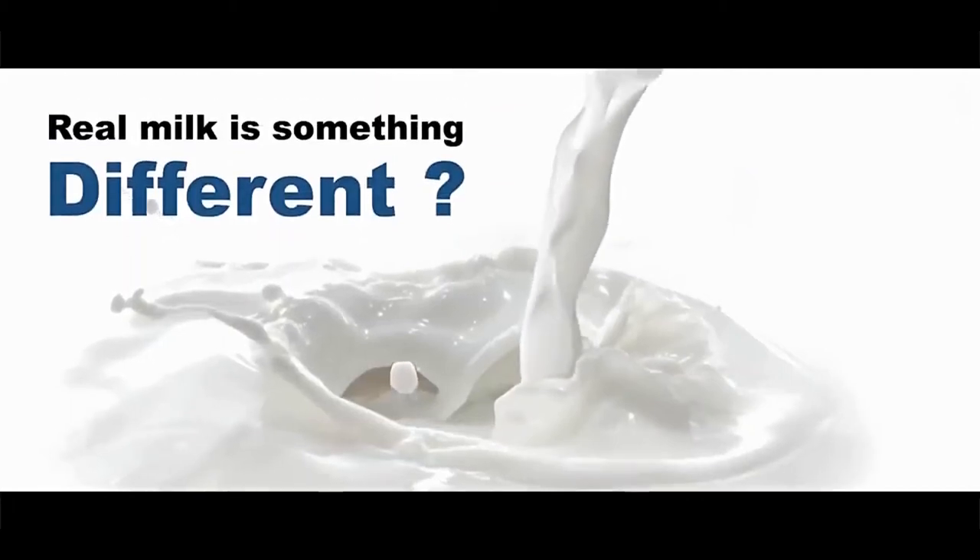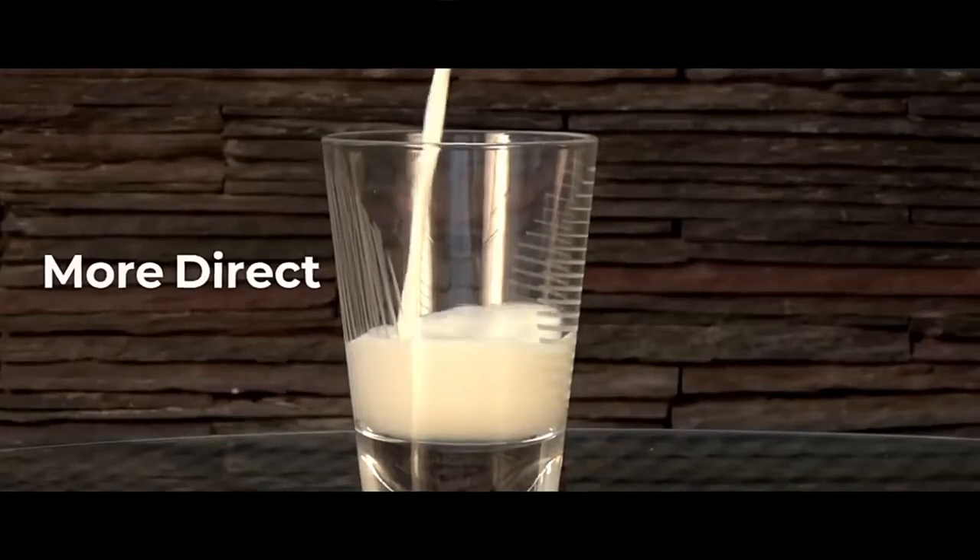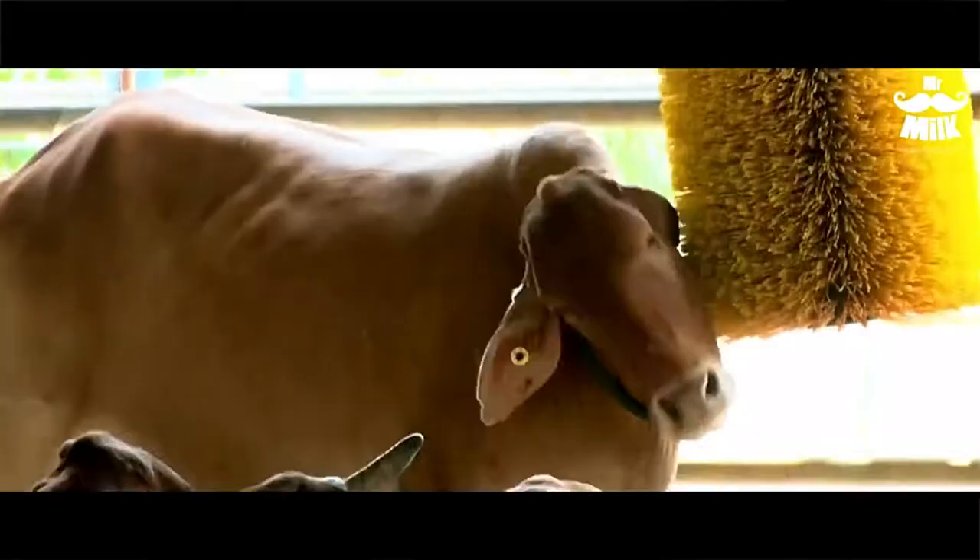That real milk is something different — more fresh, more natural, more direct. Now enjoy real milk.